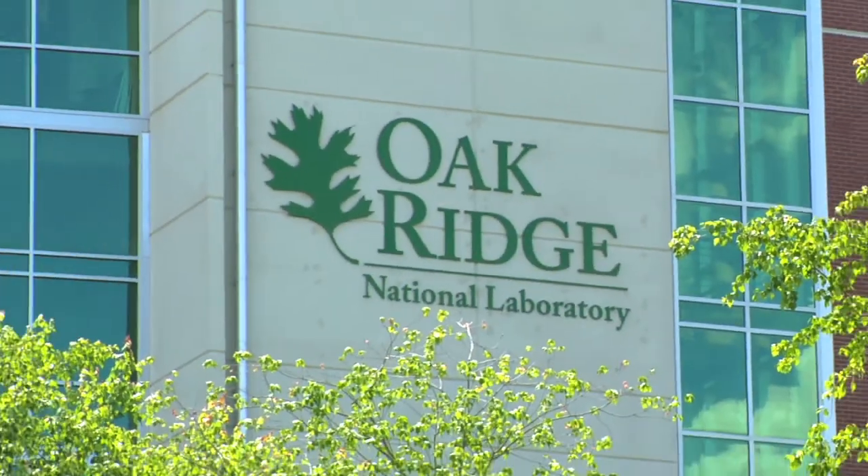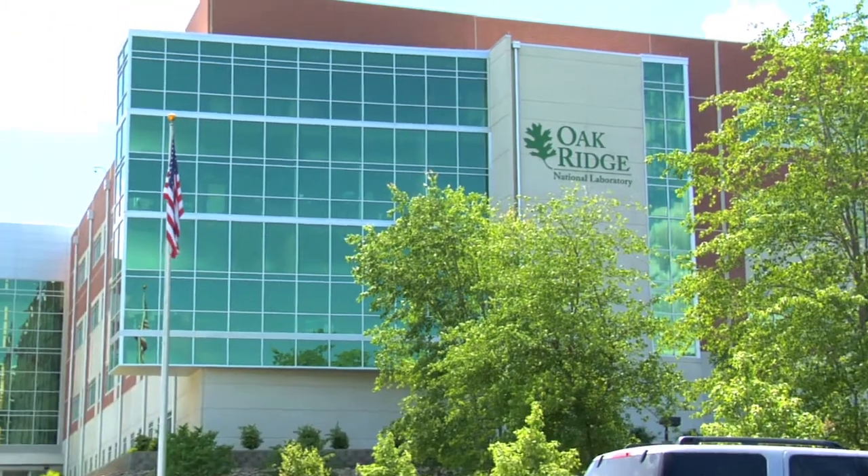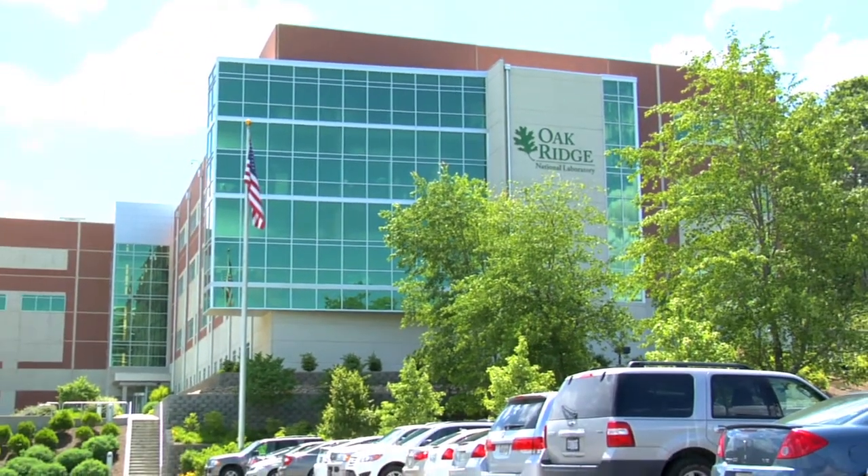Hi, this is Phil Miller. I work at the Oak Ridge National Laboratories. You're inside the Building Technology Research Integration Center. This is our Envelope Systems Research Laboratory. And on the roof, we have a multiplicity of roof and attic assemblies that we have under test.